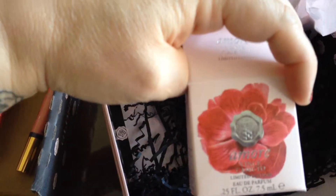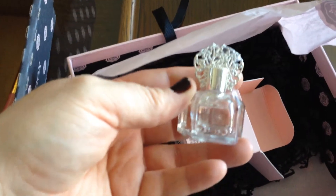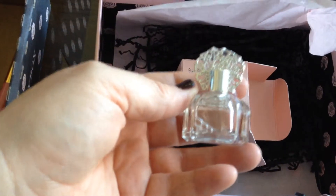This is an Amour Vince Comito Limited Edition Eau de Parfume. Let's go ahead and open it. Oh, this is cute. This is a really cute tiny bottle. I really like this.